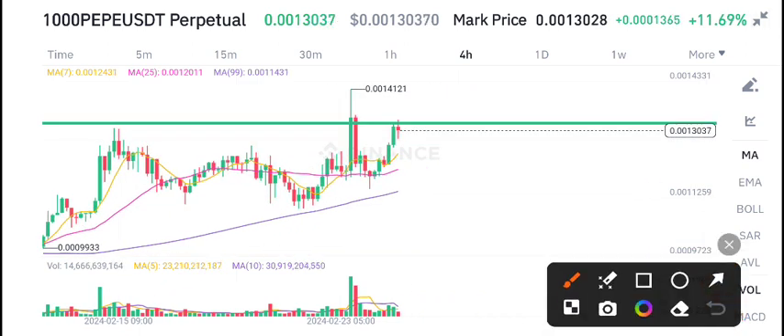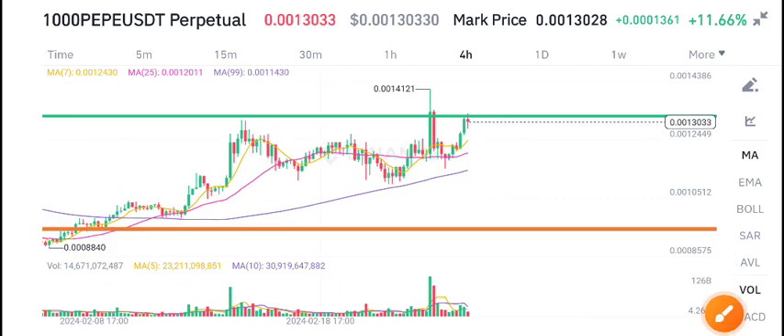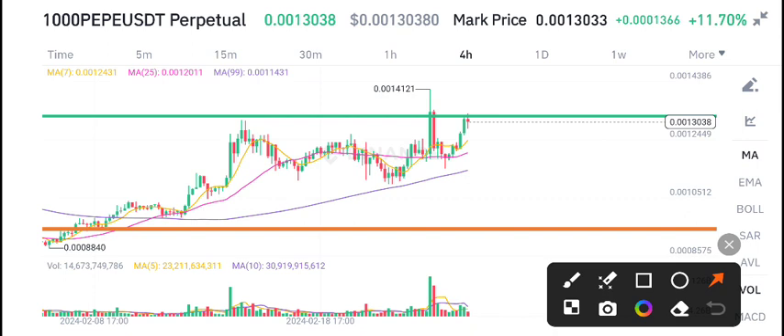There is a scenario for PP coin where the price will start rejection from this level. So now we have to wait for confirmation. After closing this candle, we will open a position. If it closes below the resistance line, then we are expecting a dump.